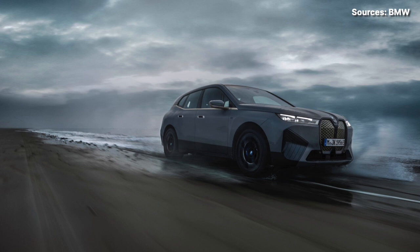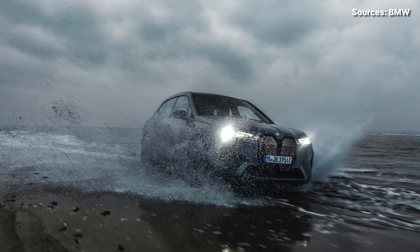As for range, official EPA numbers are still to be announced. BMW estimates a 280-mile range for the iX M60 when fitted with its smaller 21-inch wheels. The larger 22-inch wheels will surely hurt the range. Inside, the M60 isn't all that different from the standard iX models, which is fine — the iX's interior is awesome, spacious, and really well designed.